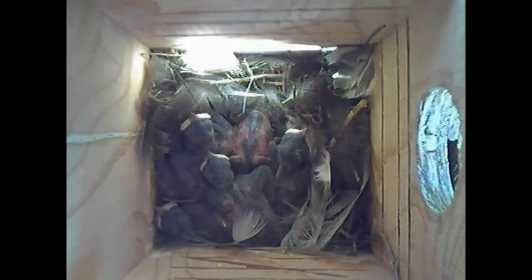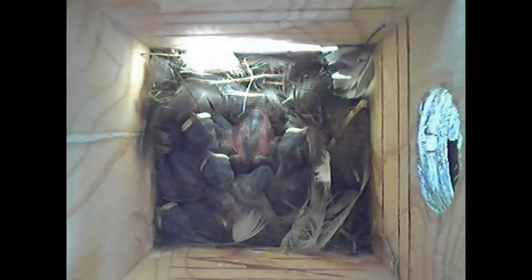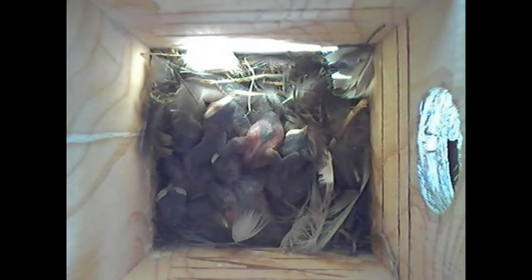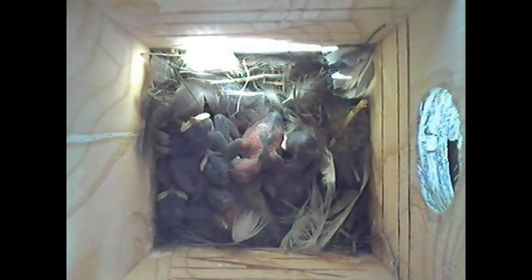The nestlings are six days old now, and not so little anymore. They've spilled right out of the nest cup. Their bodies look mostly gray as the feather follicles enlarge under their skin. You can see feather tracks most clearly in the one young at the top center. This little nestling hatched one day later than the others, and is only five days old. So you can see what a difference one single day can make in terms of growth.